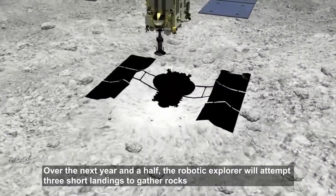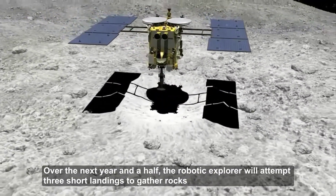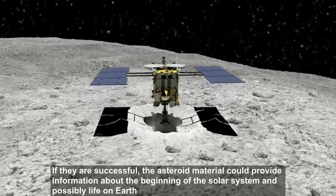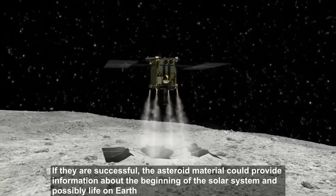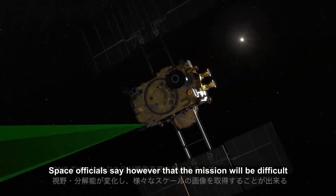Over the next year and a half, the robotic explorer will attempt three short landings to gather rocks. If they are successful, the asteroid material could provide information about the beginning of the solar system and possibly life on Earth. Space officials say, however, that the mission will be difficult.